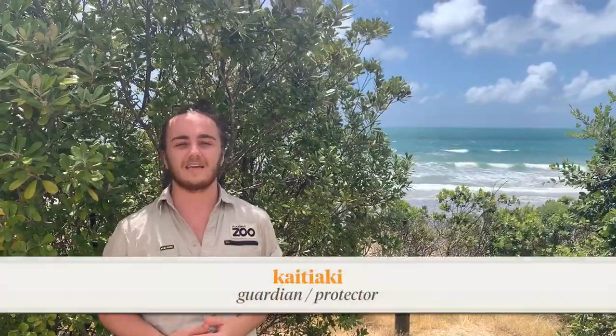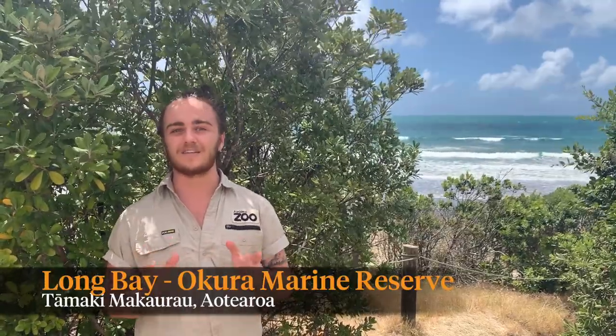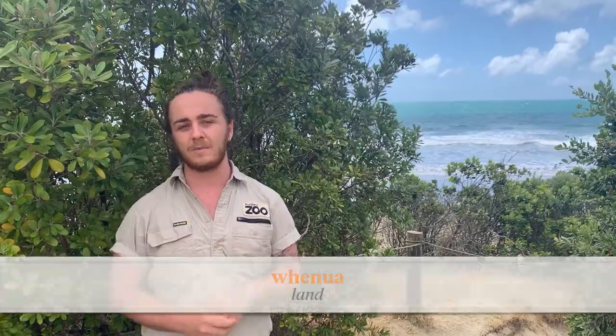Welcome back to Creative Kaitiaki Guys, a fun space where myself and my zoo buddies get to know the plants and animals that share Aotearoa with us. Today I'm down here at Long Bay Okura Marine Reserve because we're taking a splash into the mysterious underwater world of sea turtles. Why don't you come along and explore with us? We're going to be sharing some stories and some totally awesome ways that you can be Kaitiaki for the karara here that live not only on our whenua but also out in our moana too.